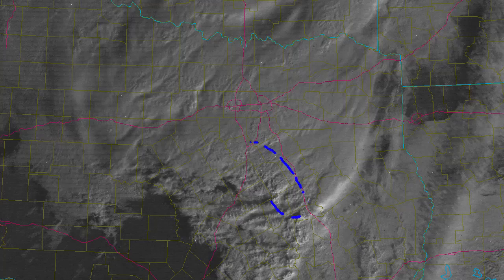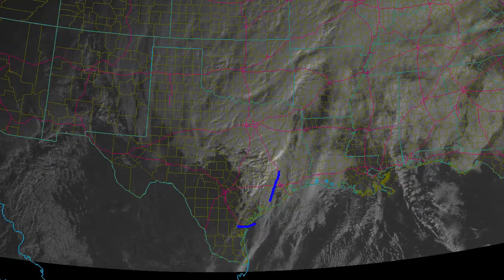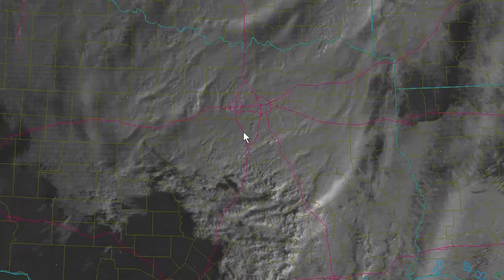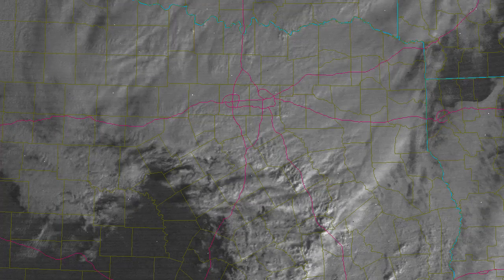So this is about 8:31 a.m. and we see a cluster of storms down in the Waco area. Zooming out, we've got the classic comma cloud appearance indicating a strong upper-level system, and a lot of dry air coming in from the west. Zooming in on the Dallas-Fort Worth area, we can see the line of storms coming up from the south — a particularly strong storm between Fairfield and Corsicana, and a couple of other very strong storms around Centerville.